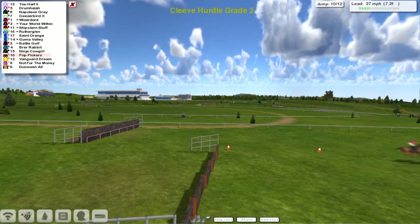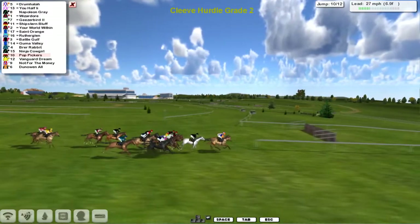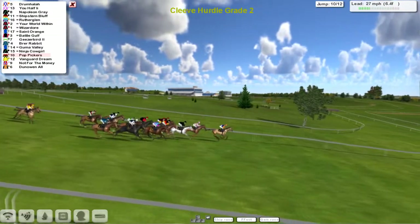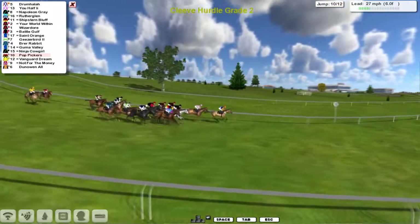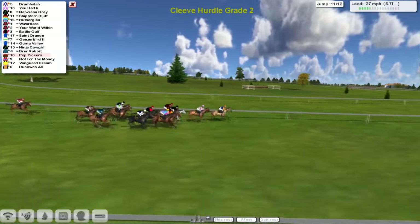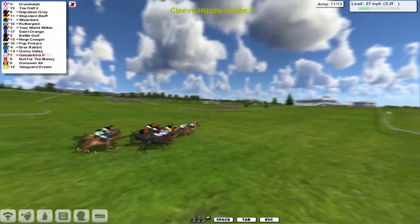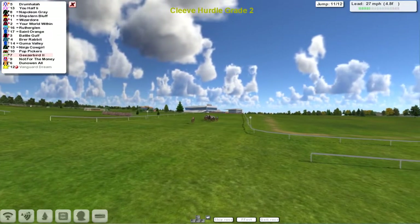Just two more to take now. Donoin All is skipping over that one but still the best part of seven furlongs to race. Now Drumhalla takes it up — Drumhalla goes a length clear of U-Half in second, Napoleon Gray's third. Shipstone Bluff is the one going really well, Rutherglenn also going well on the outside. Saint Orange has crept up from the back. Brer Rabbit going widest, with Vanguard Dream and Not for the Money dropping out. Swinging towards the second last, it's Drumhalla in the lead from U-Half, in comes Napoleon Gray and Shipstone Bluff, then Wizador and Your World Within, Rutherglenn after that.